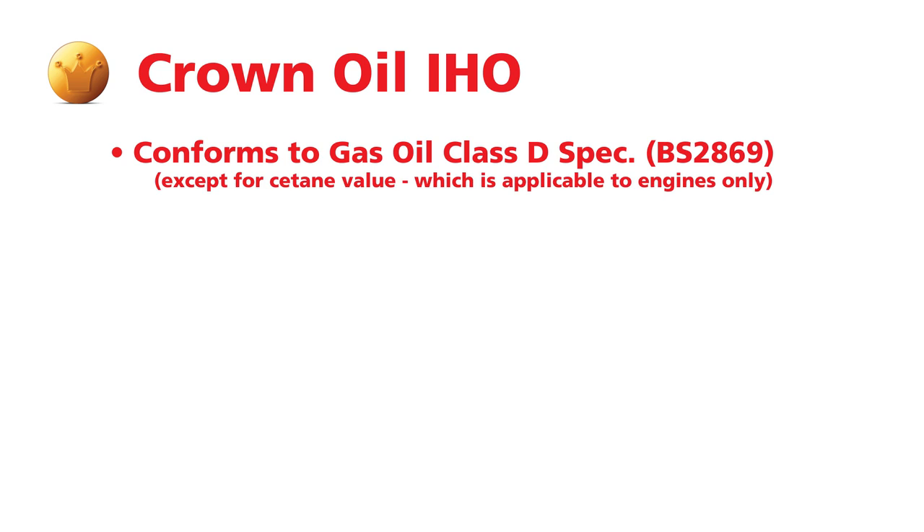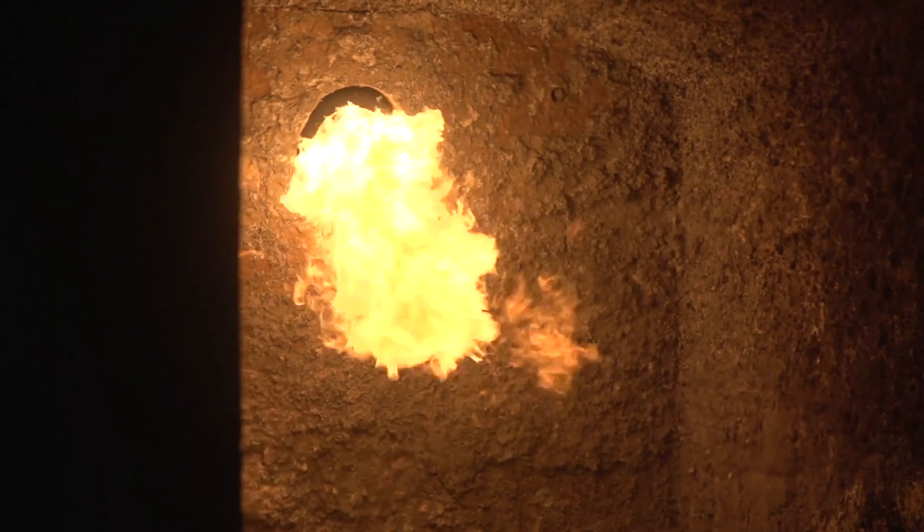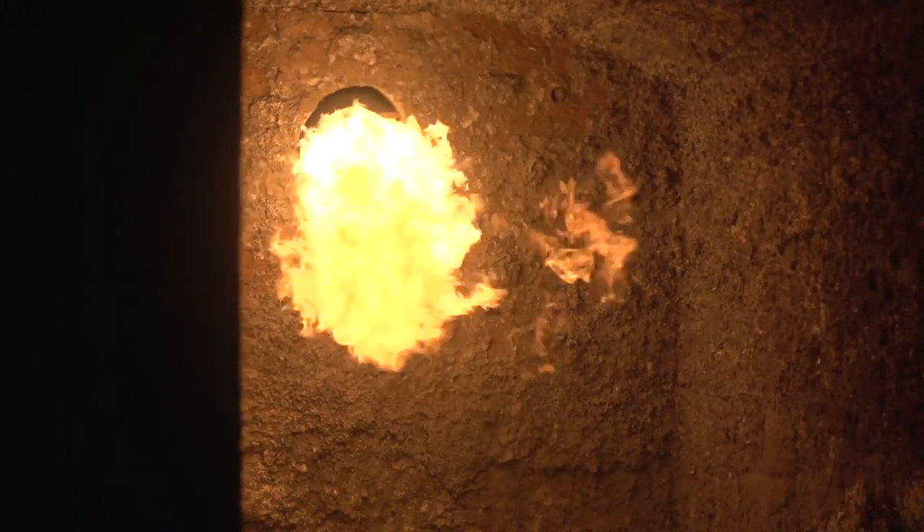What is IHO? IHO is a mimic for gas oil. It will always compete price-wise with Class D gas oil for heating purposes only. Our aim is to create a product that is exactly the same as gas oil in terms of its physical properties. The calorific value for IHO compared to gas oil is on a par — it's virtually the same — which means the burning characteristics and the energy produced are the same or slightly better.